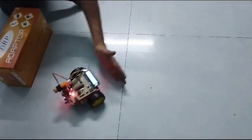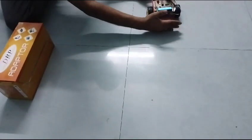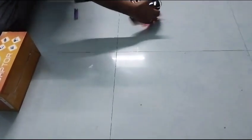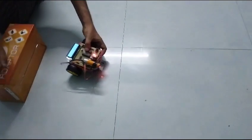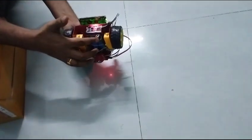And next thing is the back side sensor. This is the obstacle sensor. This is the fire sensor. This is the back sensor. This is the charging point.